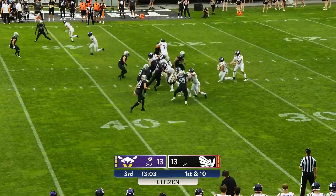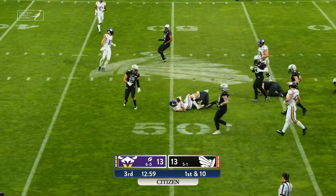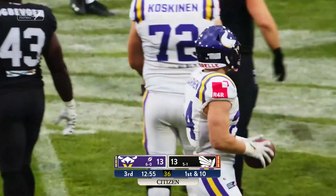Gossett, who's had a whale of a first half for the Raiders. Pavarino on the call, across the 40, the 45. Lowers the headgear and finally brought down near the 49-yard line.